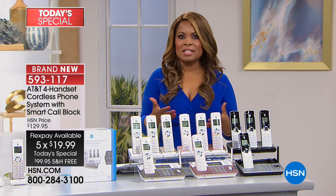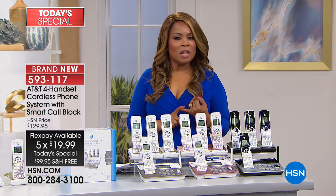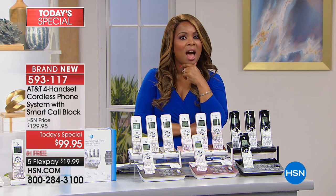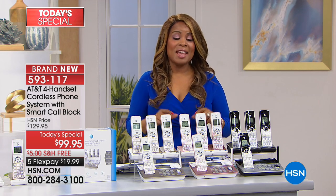Along with free shipping and handling and five flexible payments, this puts into your hands an opportunity to upgrade your home phone system. Or if you're one of millions of people who've done away with a home phone system but are thinking about getting one, I hope we give you some compelling reasons to order our finest value of the day.